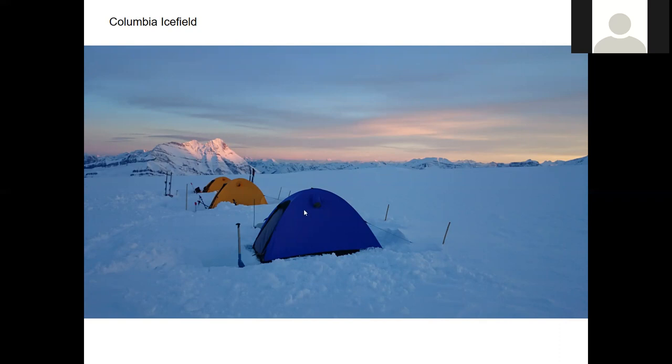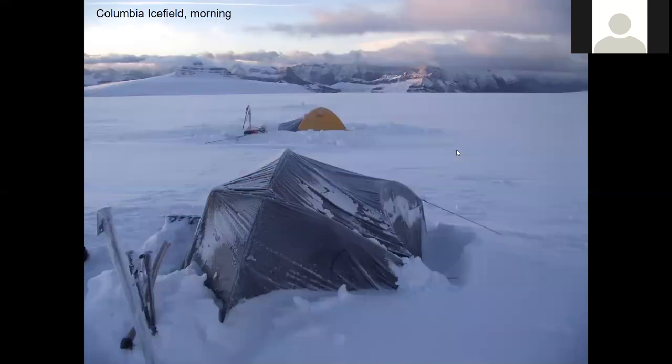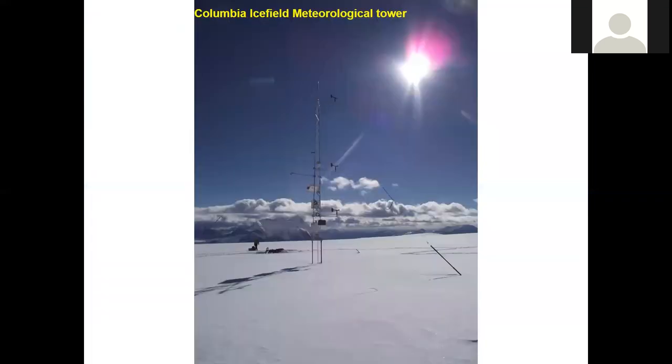There's another picture of it in the evening with our little areas around the tents. There's a nice morning picture. And there's the tower — that's the tower that we ended up setting up on the ice field.